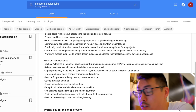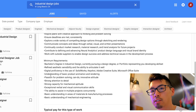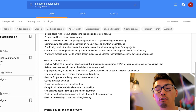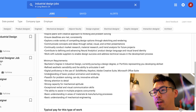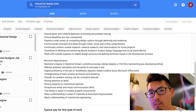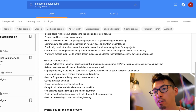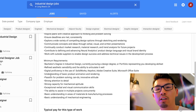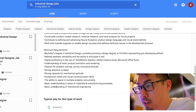Work with outside suppliers to enable design success and address technical issues in the development process. As an industrial designer, you're definitely going to reach out and talk to different vendors — to get something CNC prototyped or manufactured, source 3D scanning services, or find an outside 3D printer. It's not something you need school training for; you kind of just learn it on the job.